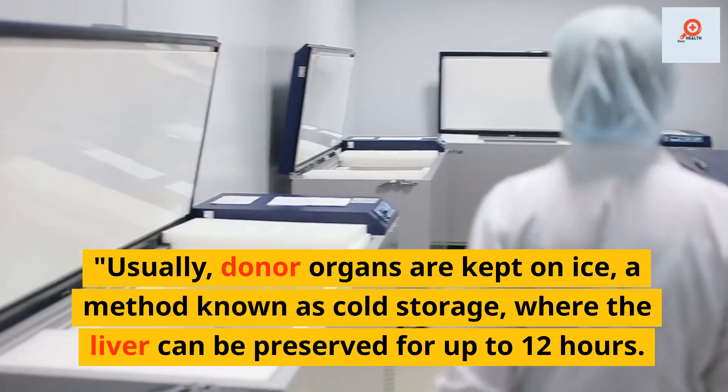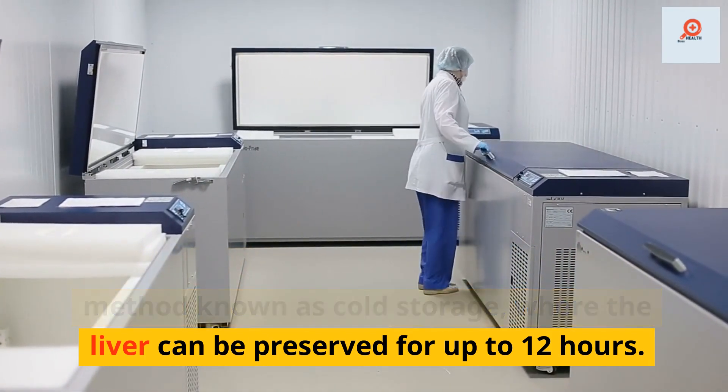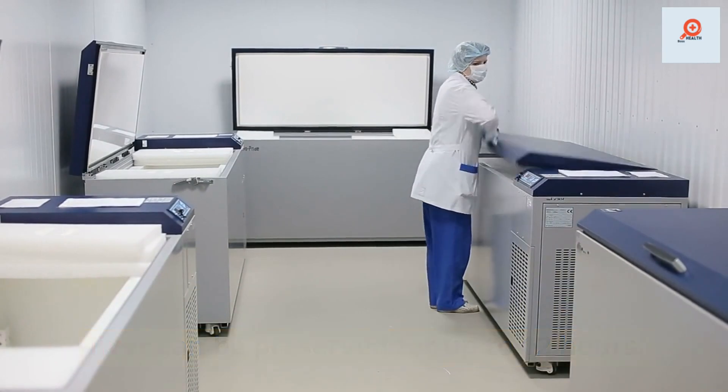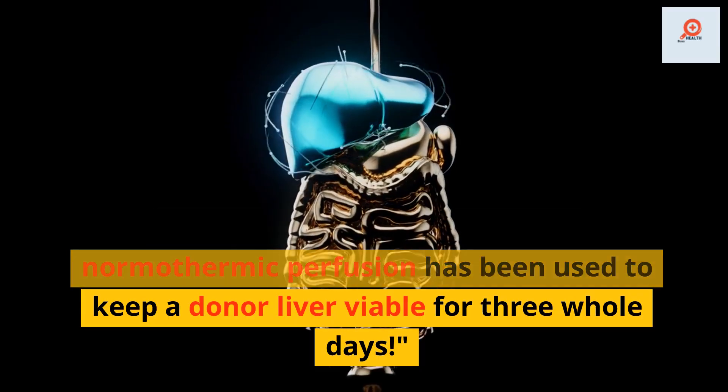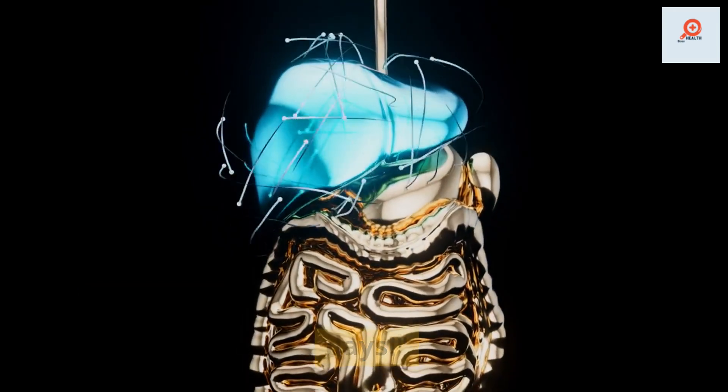Usually, donor organs are kept on ice, a method known as cold storage, where the liver can be preserved for up to 12 hours. But now, a method called normothermic perfusion has been used to keep a donor liver viable for three whole days.